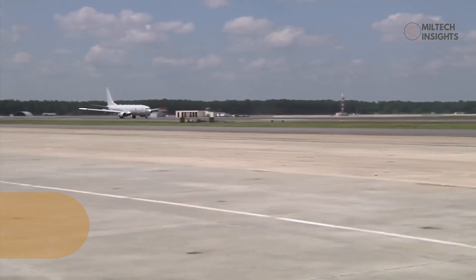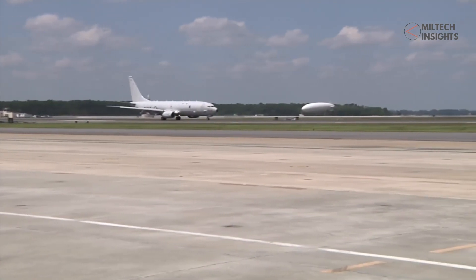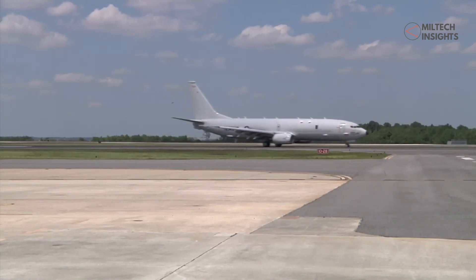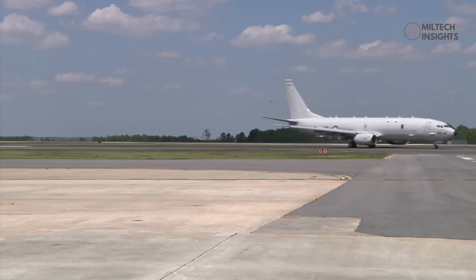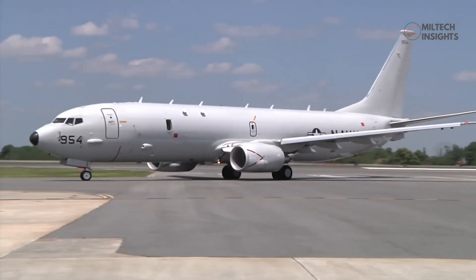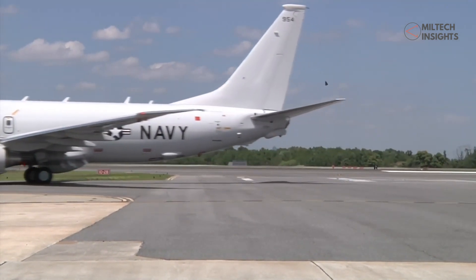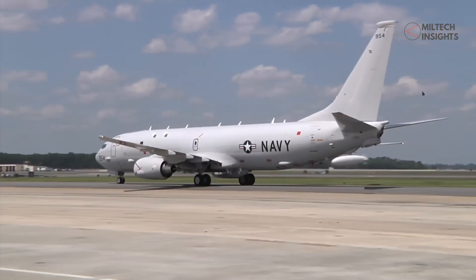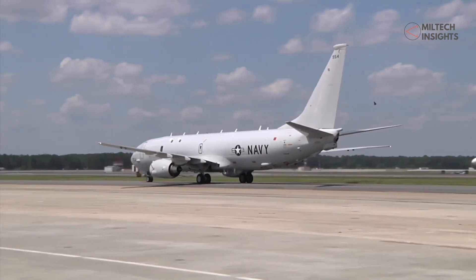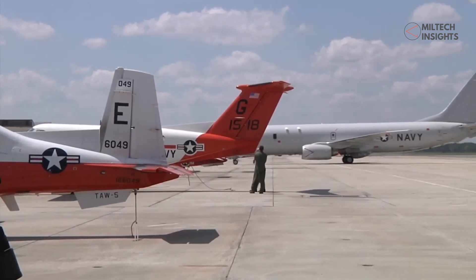NATO has also deployed the P-8 Poseidon multi-mission maritime aircraft for wider maritime surveillance missions since the start of the Ukraine war. The most advanced radar and cameras installed on the aircraft can provide wider intelligence during the day and night. The electronic intelligence suite can detect, geolocate, and classify hostile targets. The newly installed advanced airborne sensor has enhanced its lateral surveillance capabilities. The United States Navy and Royal Air Force are operating P-8 Poseidons to track Russian activities in the Black Sea, Mediterranean Sea, and English Channel. The U.S. Navy is also operating the aircraft from Naval Air Station Sigonella.